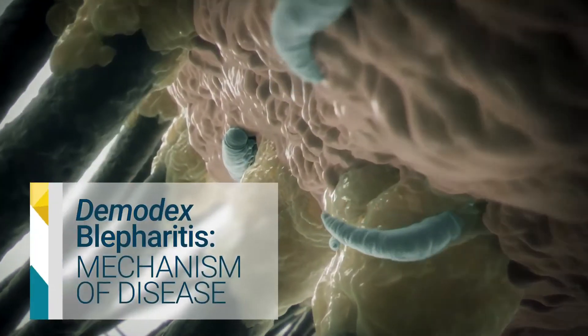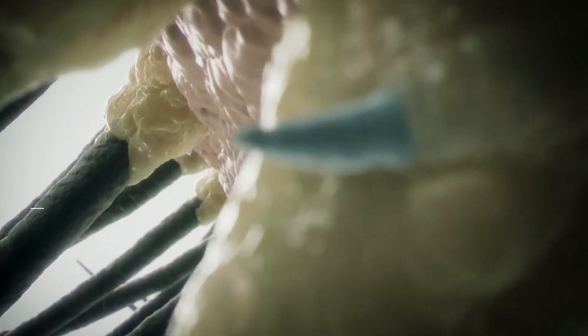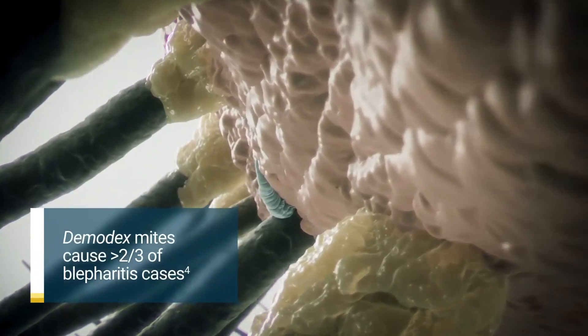Studies show that 100% of blepharitis patients with collarettes have Demodex mites. Demodex mites are the most common ectoparasites found on humans, and an overgrowth of mites can quickly lead to blepharitis. In fact, Demodex mites are the leading cause of blepharitis, accounting for over two-thirds of cases.